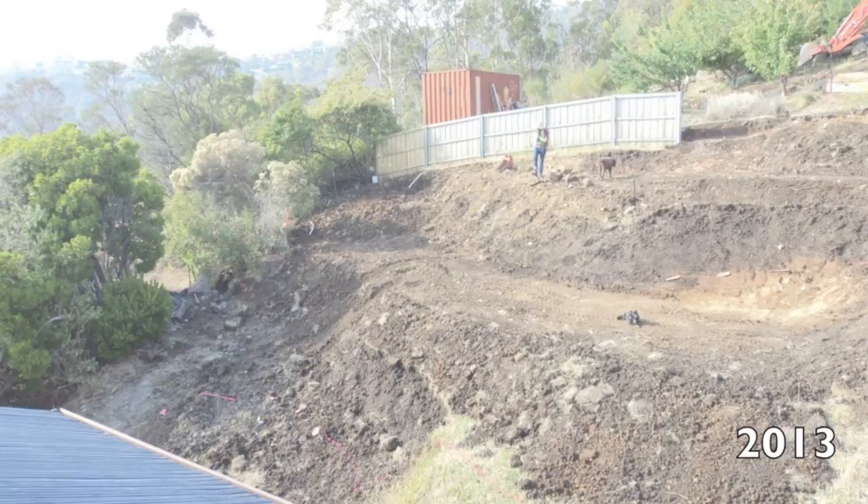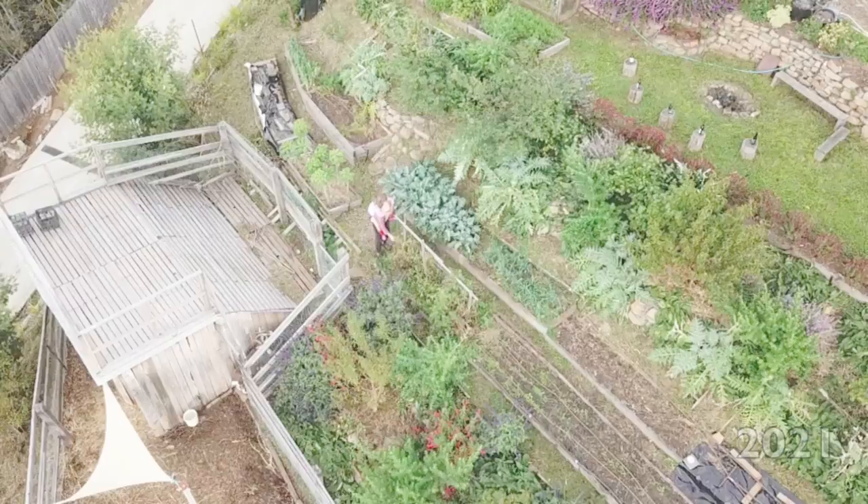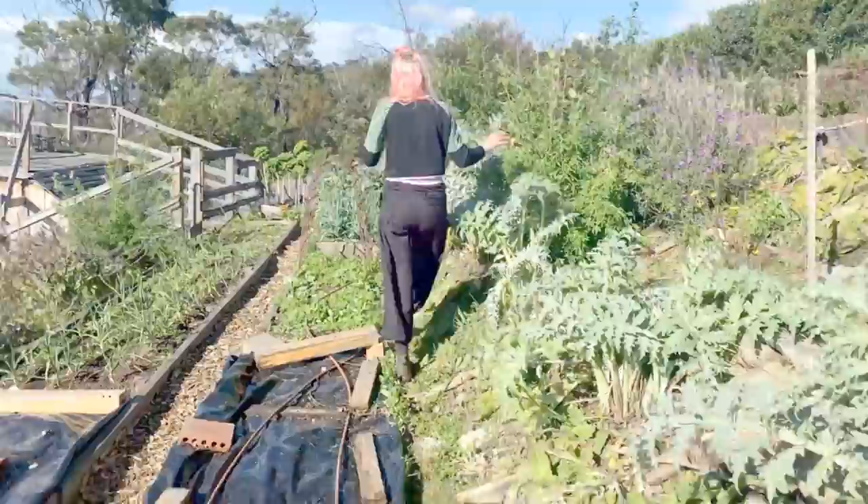So we did a lot of excavations and a lot of slope stabilisations as well. In 2017 we bought the neighboring weed block, which allowed us to really expand along contour and set up our beautiful veggies and orchards and goat systems that we've got now. It's required a huge amount of work, and only recently has it turned the corner and become a really productive, almost relaxing place to live.